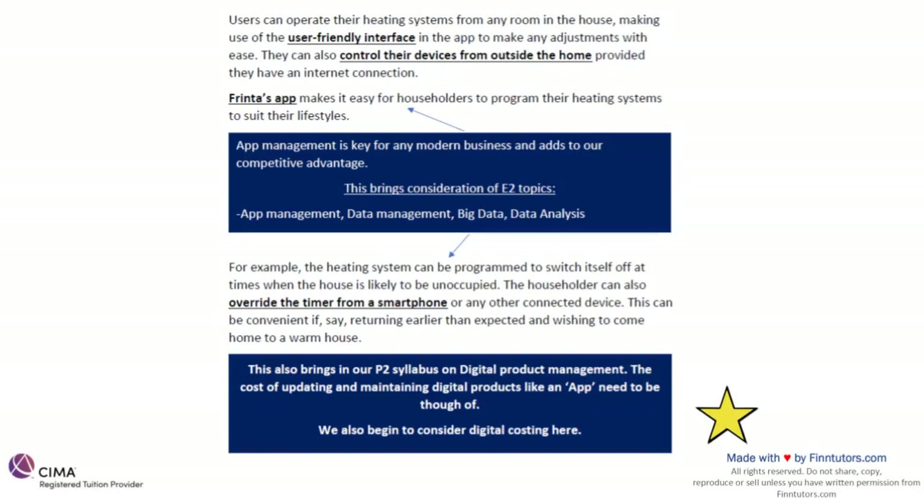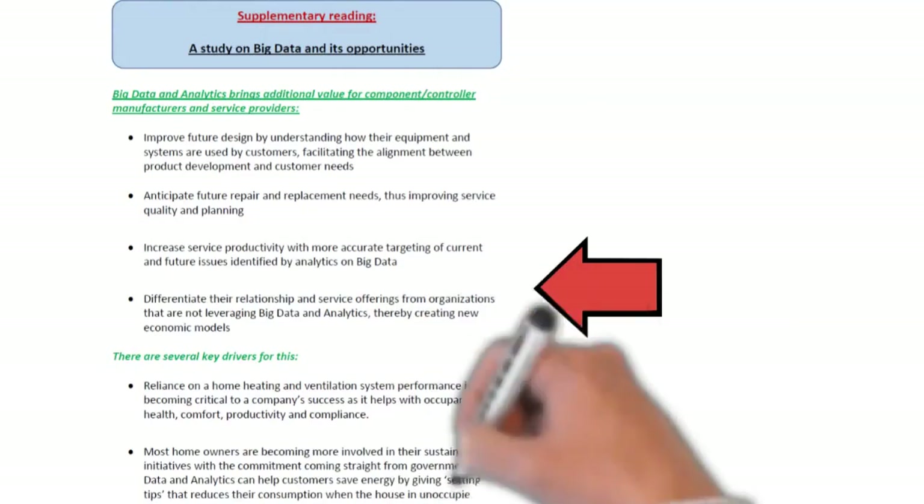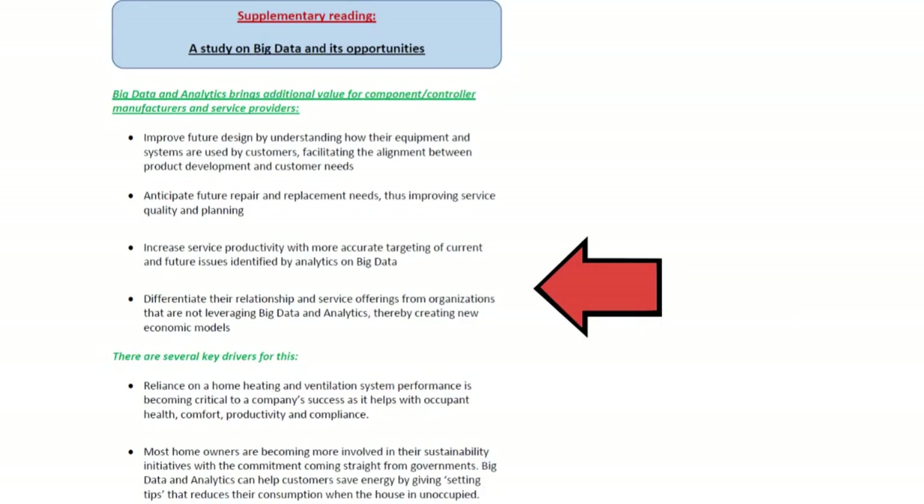Coming back to where we left off — the heating system can be programmed to switch itself off at times when the house is likely to be unoccupied, and the householder can also override the timer from a smartphone or any connected device. Up until now we were only speaking about big data as an opportunity. How can it really be an opportunity for us in our market is what we are now presenting, with supplementary reading generated for our students.